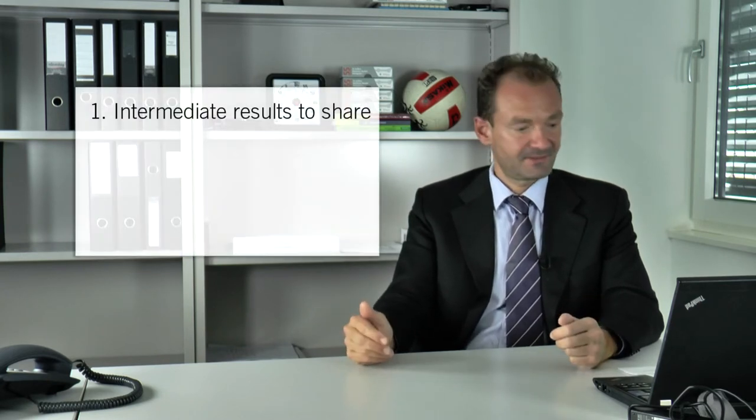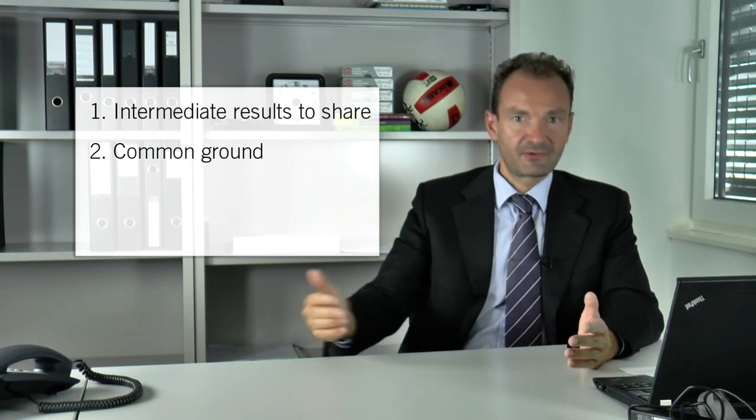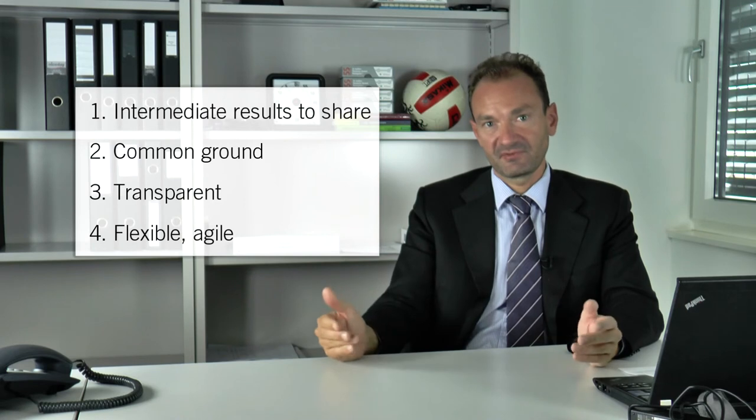For example, you could analyze one element of your business model in more detail, gain some insights and improve the business model accordingly. Or you could challenge your business model in general, come up with some totally new ideas and modify the business model accordingly. The nice thing is that you always start with a baseline and come back to your baseline with an updated version. So what are the advantages of an iterative approach? First, you always have an intermediate result that you can present, discuss and share with others. Secondly, there is always a common ground for all team members and stakeholders. Thirdly, the approach is very transparent, so you can see the progress step by step. And fourthly and most importantly, the approach is very flexible and agile because you can always decide which type of iteration you want to go next.